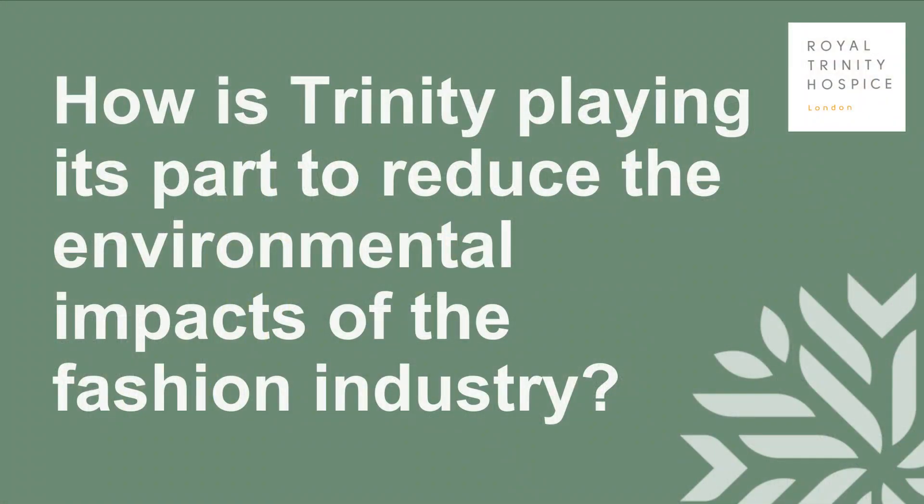That being said, we know that there is still an awful lot that we can do back of house, and we want to make sure that our customers recognise that we're committed to not only selling pre-loved fashion but actually having a sustainable operation to support that. We have just launched our Sustainable Seven programme.